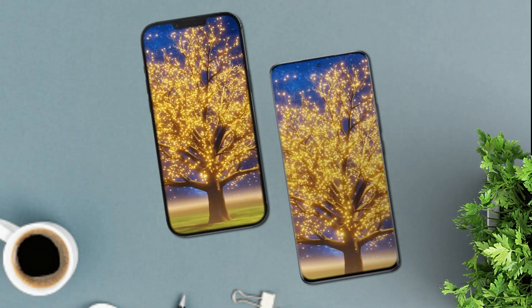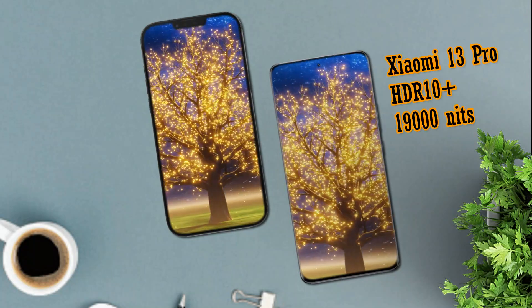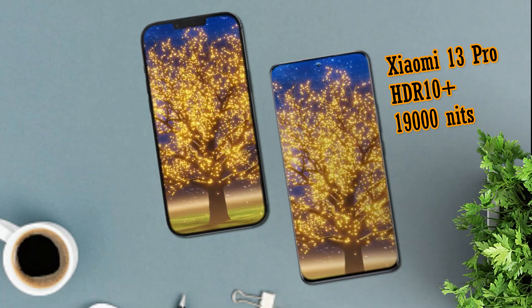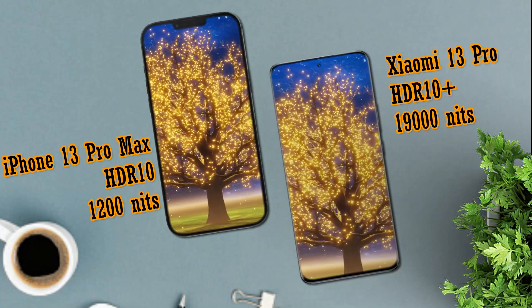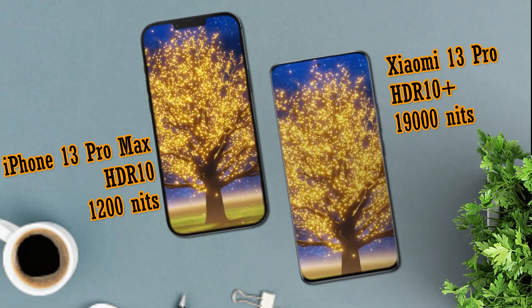For features and brightness, the Xiaomi 13 Pro is superior because it already has the HDR10+ feature and a brightness level of 1900 nits peak. Meanwhile, the iPhone 13 Pro Max has an HDR feature with a brightness level of up to 1200 nits peak.